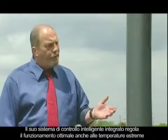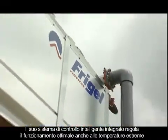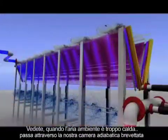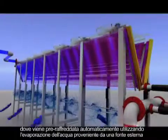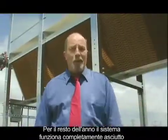Its built-in intelligent control system regulates optimum operation, even in extreme temperatures. Ambient air that's too hot passes through our patented adiabatic chamber, where it's automatically pre-cooled using water evaporation from an external source. Otherwise, the system runs completely dry.